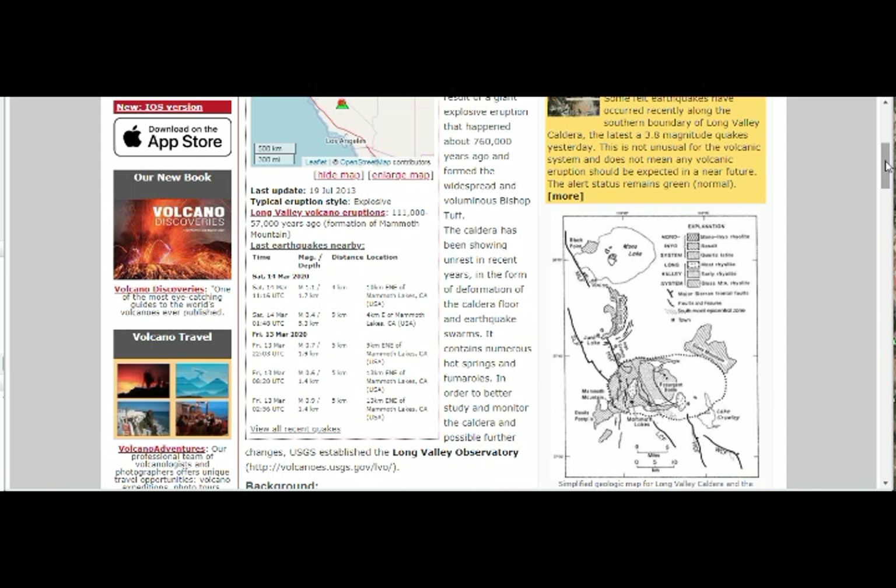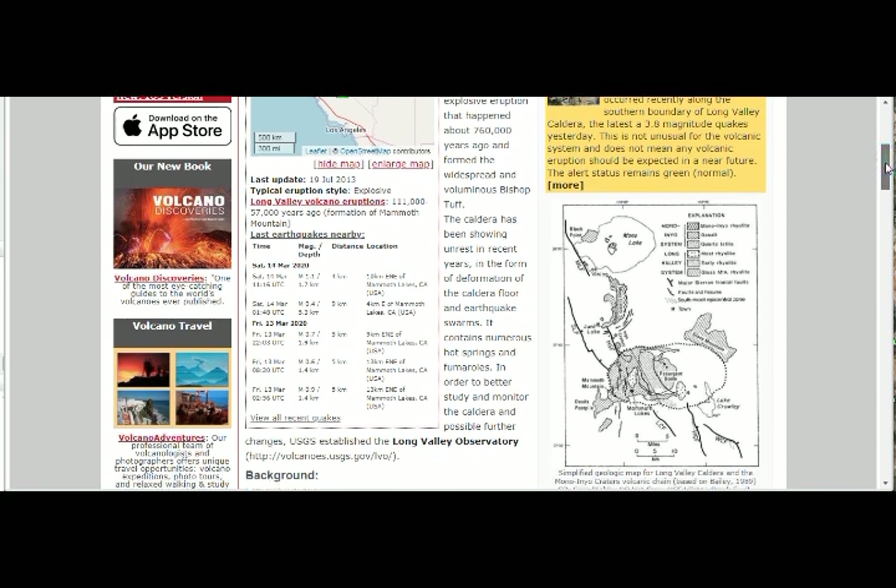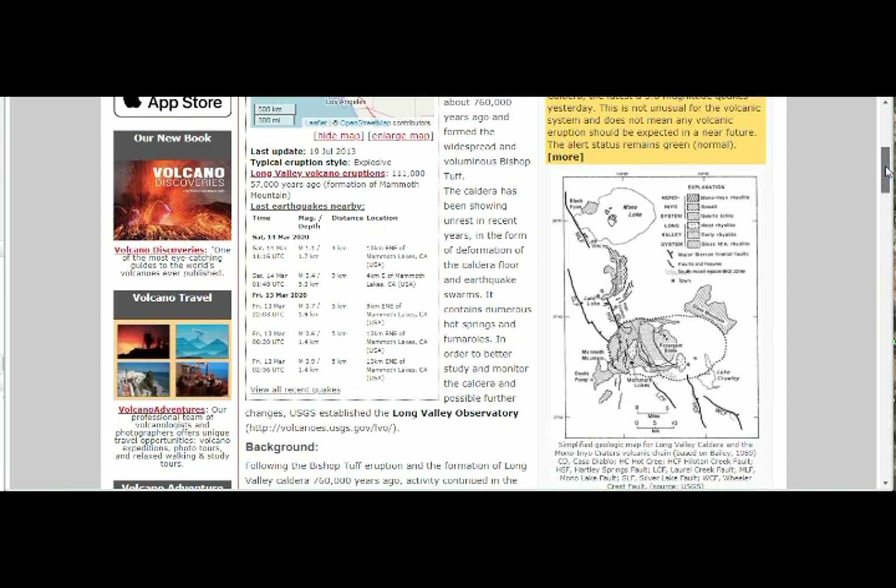It contains numerous hot springs and fumaroles. In order to better study and monitor the caldera and possible further changes, the USGS established the Long Valley Observatory.